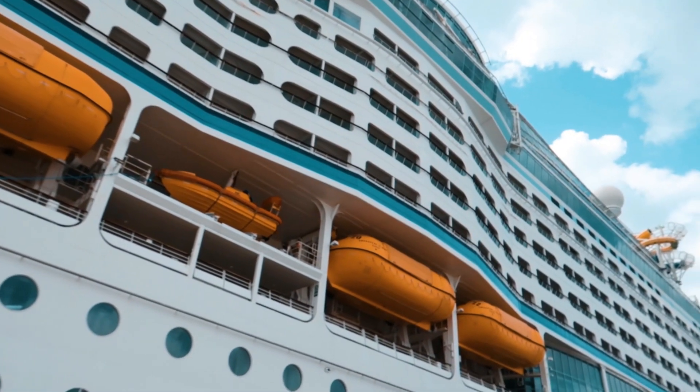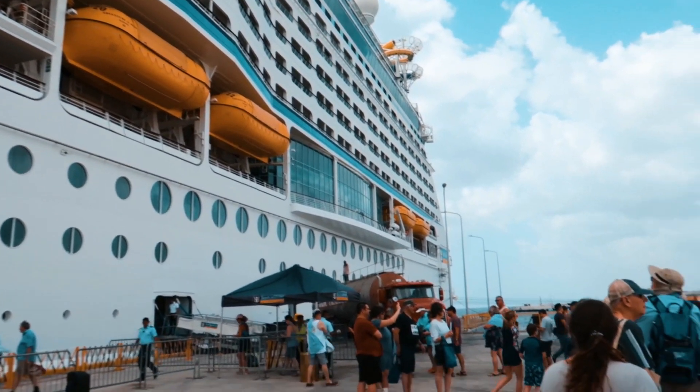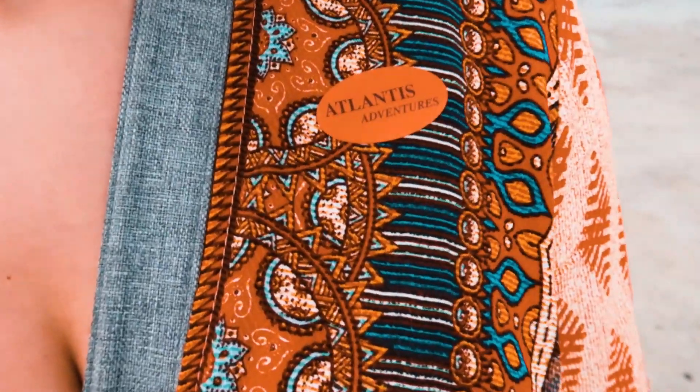We are back at the ship because we have to get to our excursion, which was leaving at 1:30, so we had to make sure we were in line by 1:15. It's very easy — you just find a guy holding a sign with the name of your excursion. Ours was Discover Curaçao and it was $54 a person.